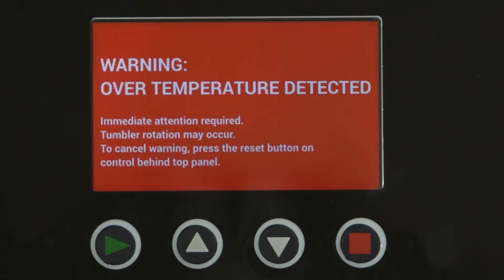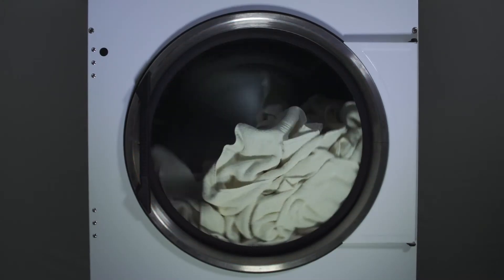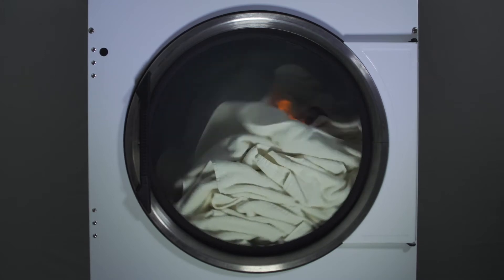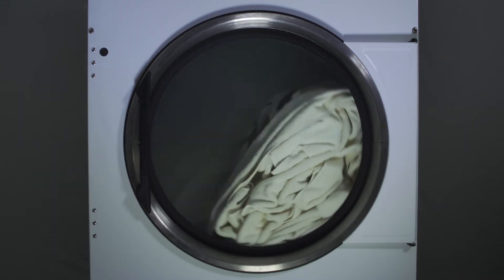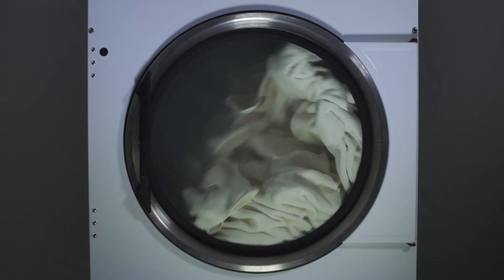You'll see it sound an alarm on the physical display. And if it's a reversing model, we shut off the air and the tumbler will start to tumble. That causes a snuffing, or basically a suffocation effect. The idea is to stop the flames from expanding and getting more catastrophic.